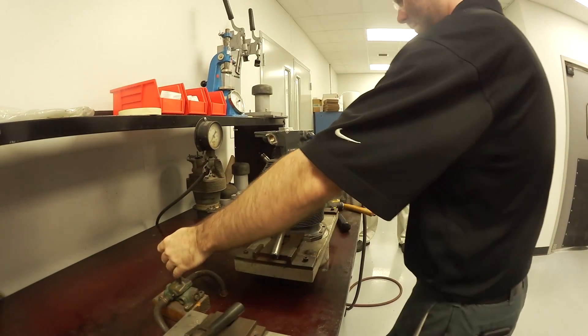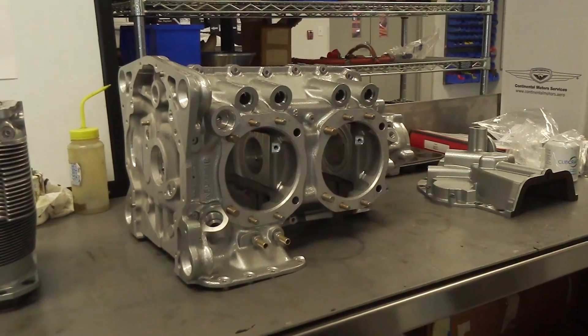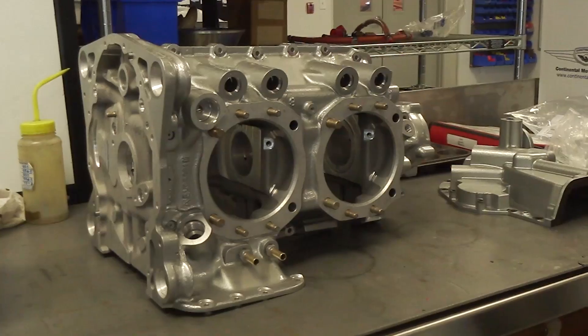The Titan engine is based on a Lycoming-style configuration. It is available in stroked applications, enabling a consumer to receive more power for the same configuration that they would normally be accustomed to. There are several options available as far as configurations of a Titan engine.